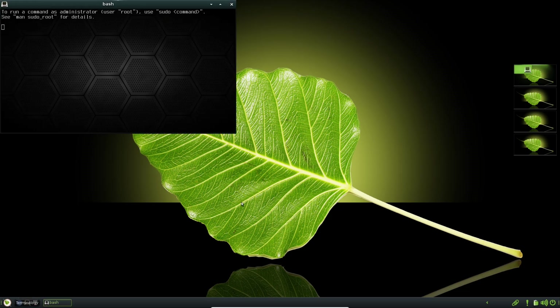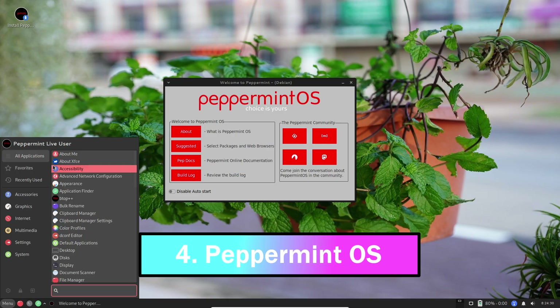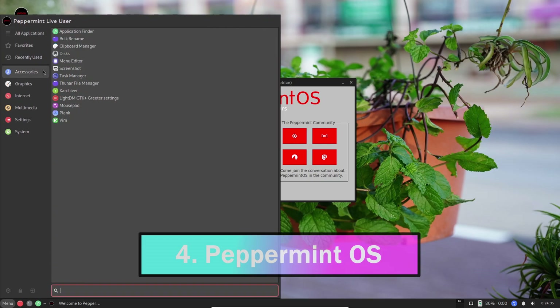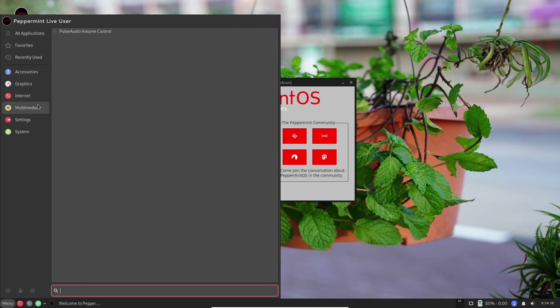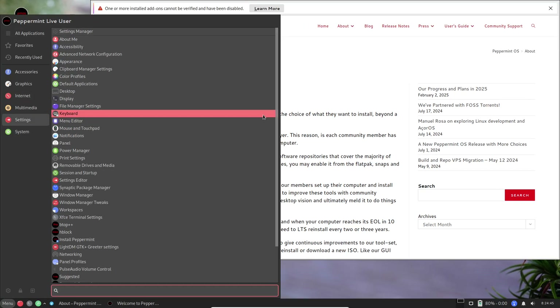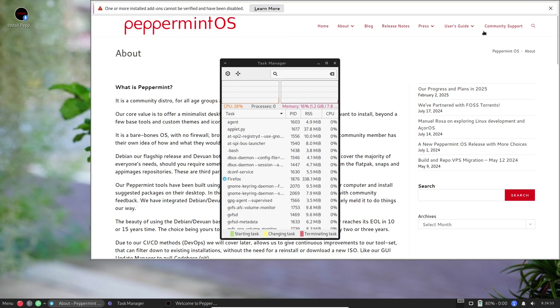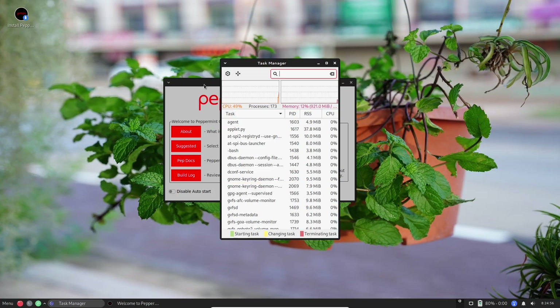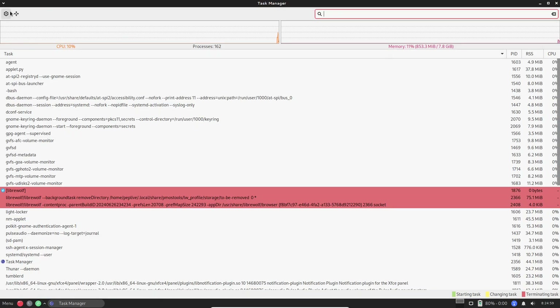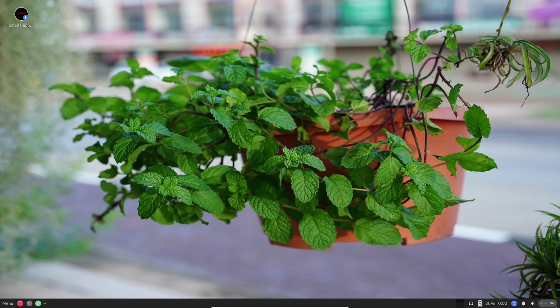Up next is Peppermint OS, the cloud-focused kid on the block. It's built on Debian's stable branch with XFCE, but what sets it apart is its focus on web apps. With a custom tool called Kumo, it integrates online services right into your desktop — think Gmail or Google Docs running like native apps.